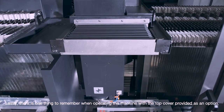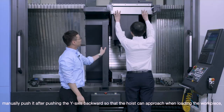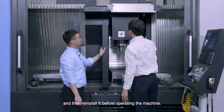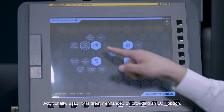There is one thing to remember when operating the machine with the top cover option. Since the top cover blocks the ceiling, manually push it aside after moving the y-axis backward so that a hoist can approach when loading the workpiece, then reinstall it before operating the machine. The machine is equipped with FANUC Zero IMF Plus, and IHMI is available as an option. Usability is greatly enhanced by providing an EOP option.